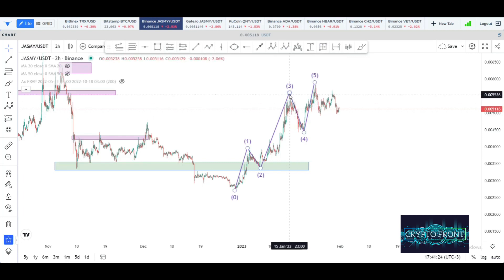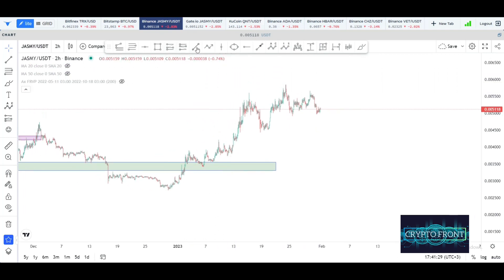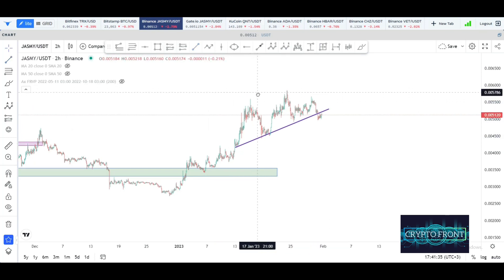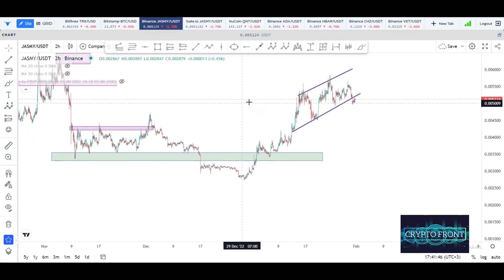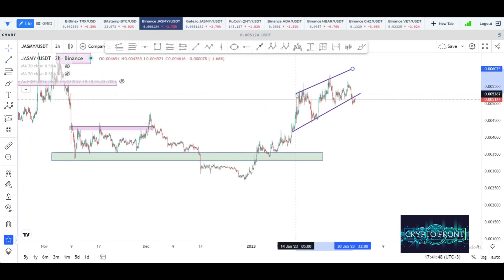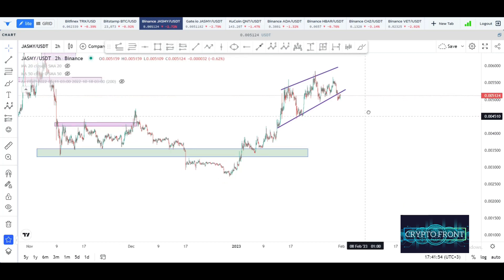Is there anything other than the Elliott Wave count indicating that the Jasmine price may be poised for a pullback? Let's check the structure on a higher time frame. We can see that we have upward sloping support and upward sloping resistance, so there is an upward channel here. I can actually manipulate it a little to look like a rising wedge. If it's a rising wedge, that would be a very bearish pattern, because normally the price target is the very bottom of the wedge.